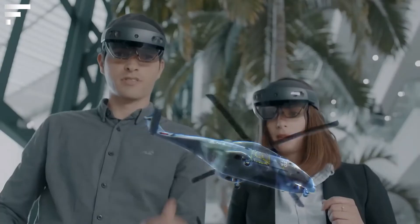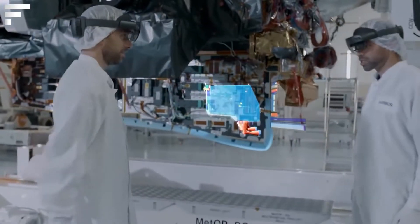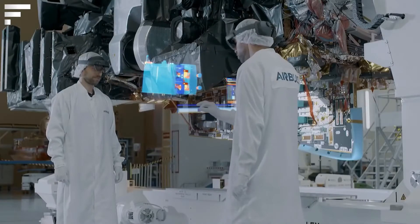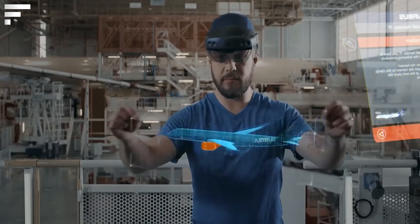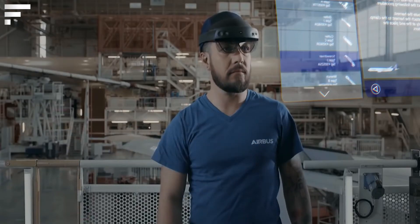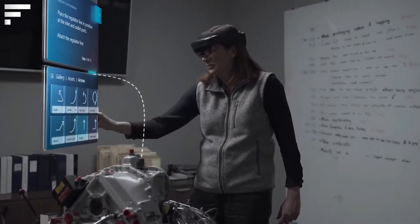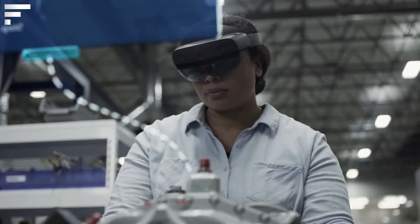Basically, the HoloLens 2 is a Wi-Fi connected standalone computer, but much more convenient to use. The headset can be used anytime, anywhere, and the user is not limited by wires. The glasses are designed for prolonged use; in addition, they don't interfere with your prescription glasses and can be worn on top of them.